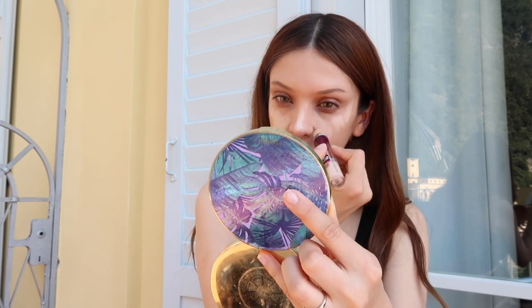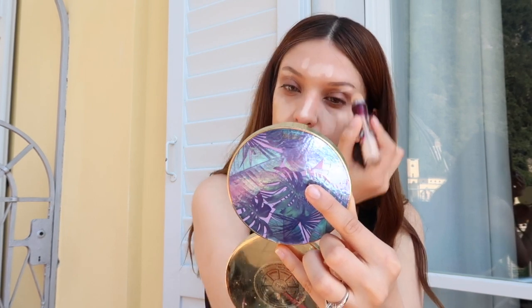Now that I have my foundation on, I'm going to put on some concealer. I believe this is Maybelline — the Instant Eraser. I've been using this pretty much since high school. I'm just going to go ahead and highlight all the areas right here. I probably use way too much, but it's fine.